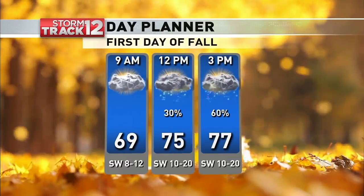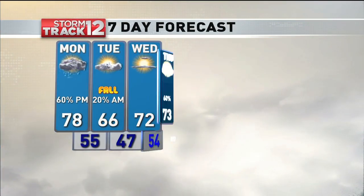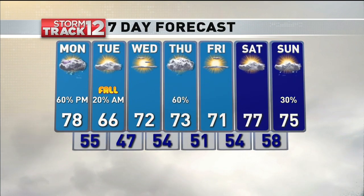There's your first day of fall day planner. Rain builds in as we go into the afternoon, and those rain chances quickly drop off into Tuesday but return on Thursday. Rain coming in on the first day of fall — Monday — sounds like one heck of a way to start the week, but that's what we get.